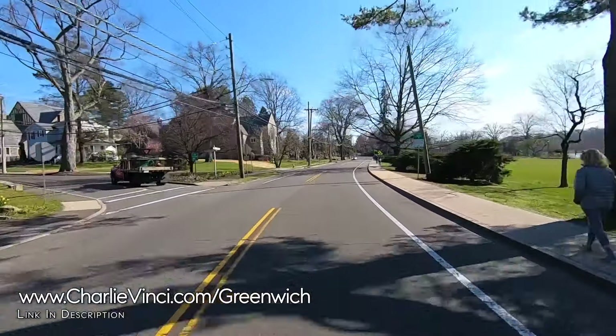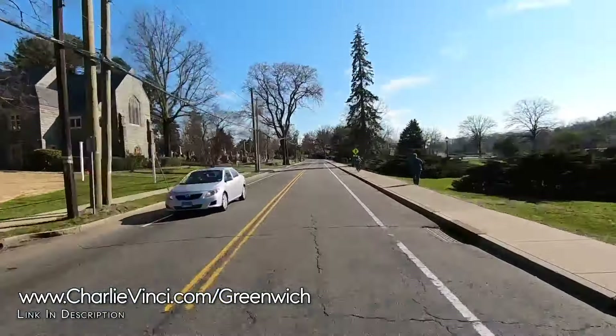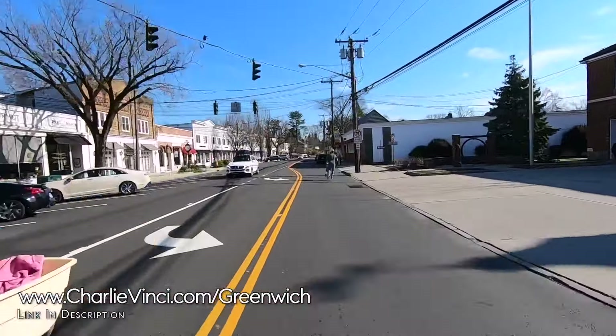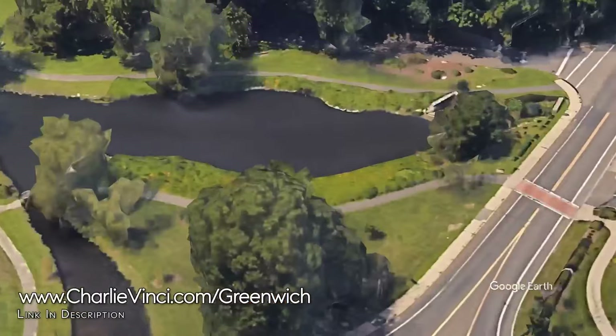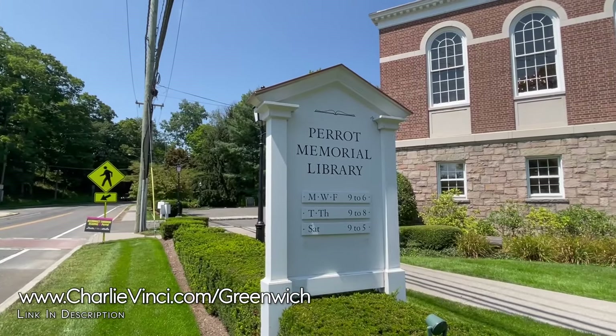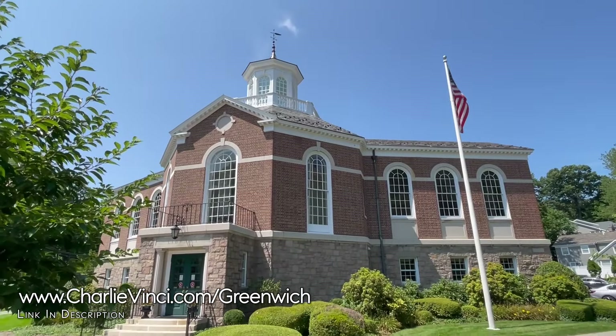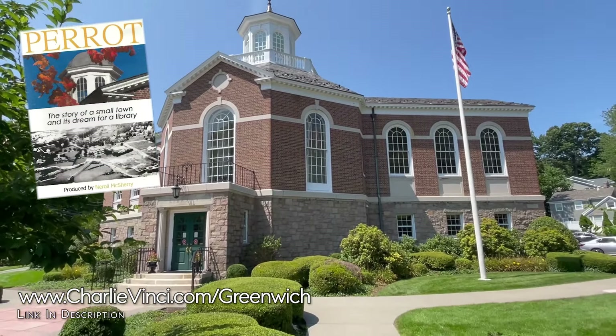Both Riverside and Old Greenwich are excellent locations to walk, run, or ride your bike. If you come in the warmer months, you will no doubt come across residents out and about in the streets. Just across the street from Biddy Park, you're going to find one of Greenwich's four libraries — this one is Perot Library. It has an interesting history, which you can learn about in the documentary created about it.